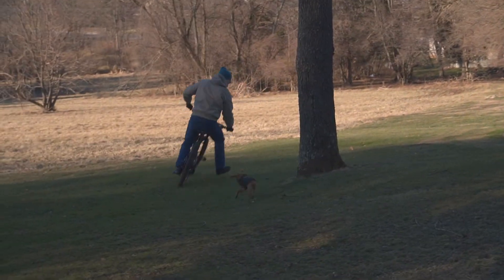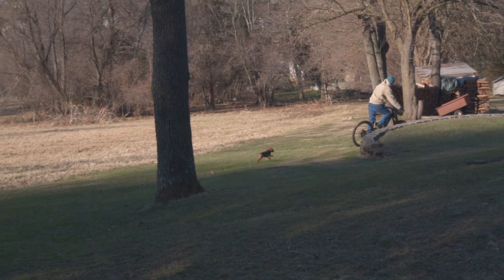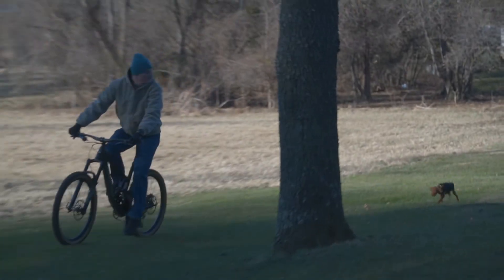A little bit of warm weather allowed us to get outside and introduce the bike to him, and it seemed like he reacted pretty well with it. He started to chase it a little bit, but he did lose attention pretty quick.